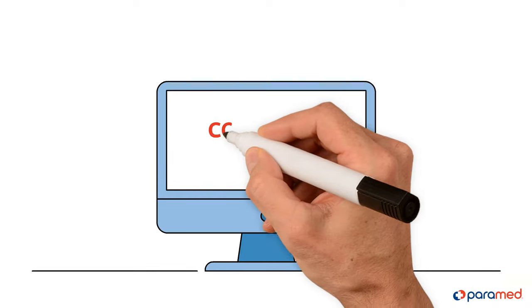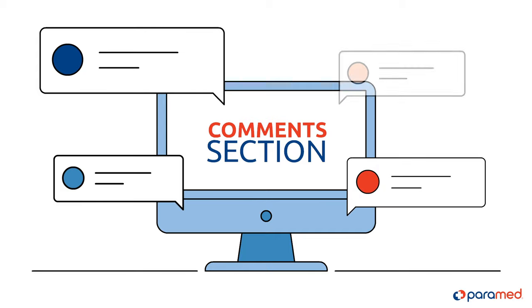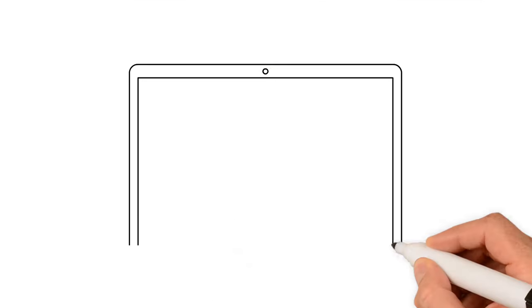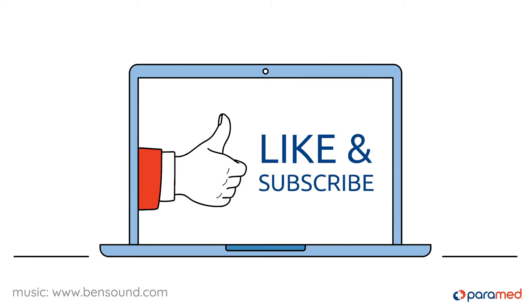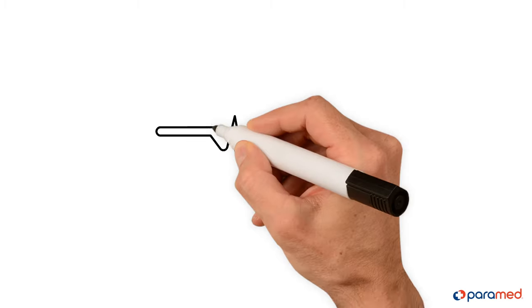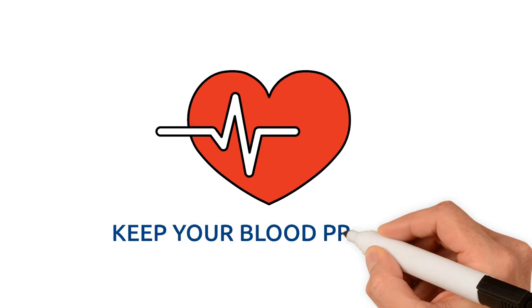We hope our tips will be helpful to you. Please feel free to ask us a question in the comments section. And if you found this content helpful or informative, please like and subscribe. We are very grateful for our followers. Please take care of yourself and your relatives and keep your blood pressure under control.